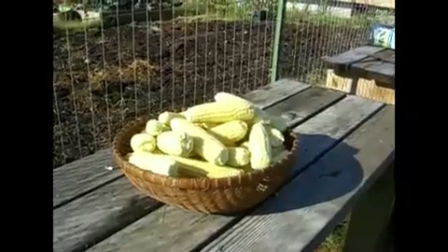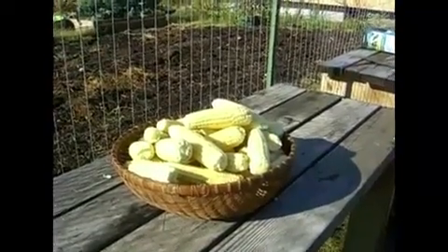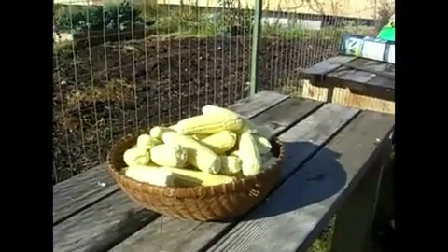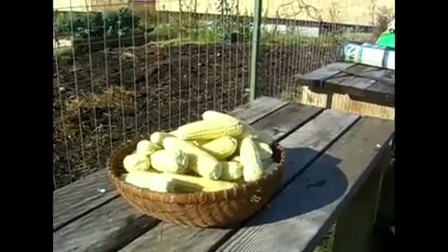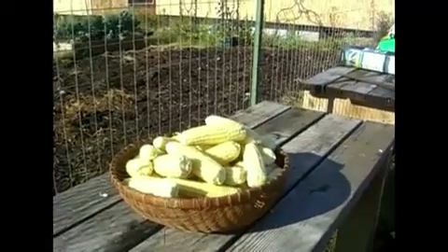Here's the harvest of our morning corn picking, all shucked and ready to go in the house. We'll try to get it all cut off the cob and in the jars this afternoon and it'll be so nice in the pantry.